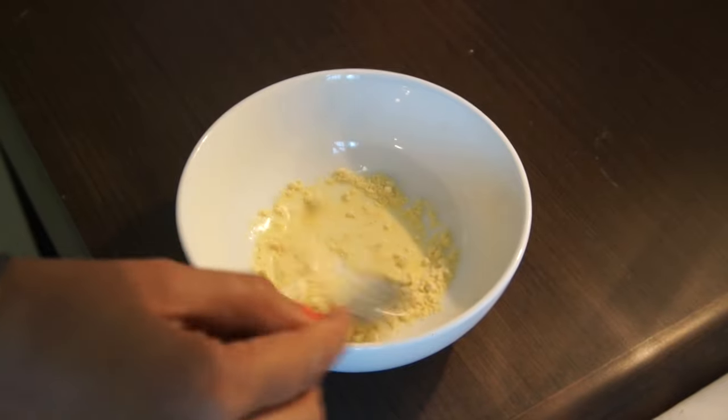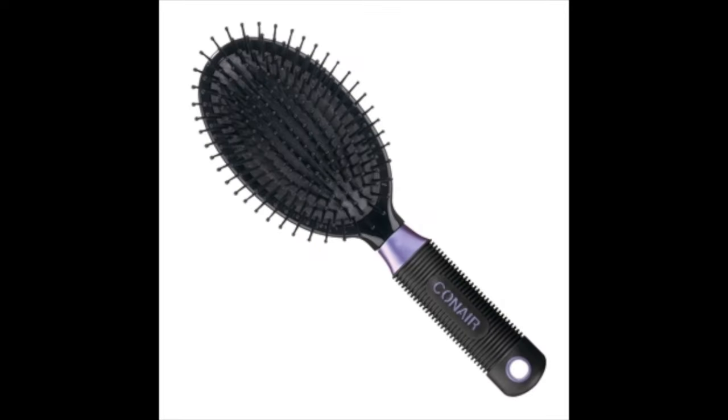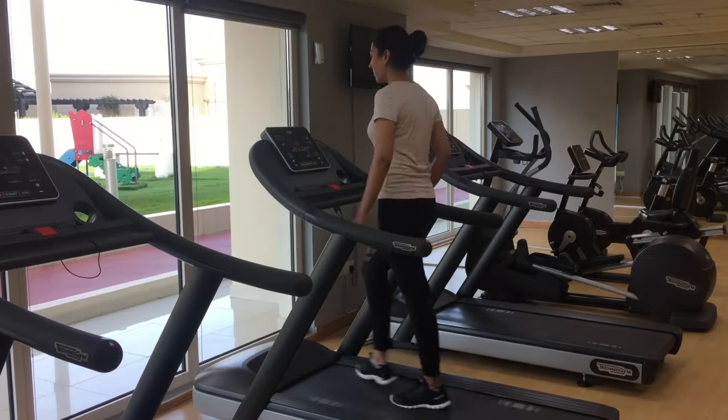Using big brands doesn't mean Sonam doesn't go the natural way. Since childhood she has been using a face mask made with gram flour and milk or yogurt. For her hair, she goes for regular hair massages with almond oil, and takes food supplements called liver oil capsules to keep her hair healthy and shiny. She uses dry shampoo for extra volume and a particular hair brush from Conair.